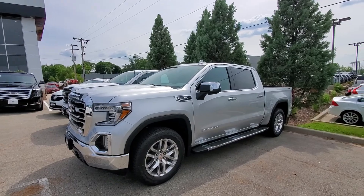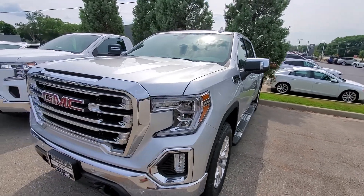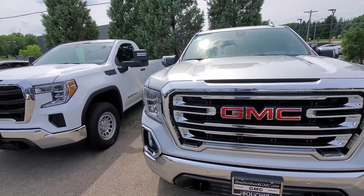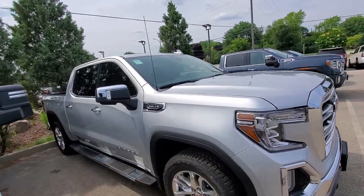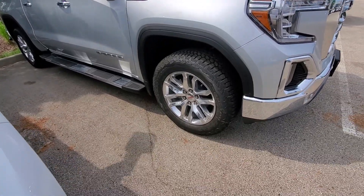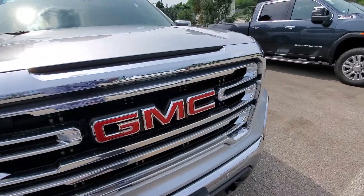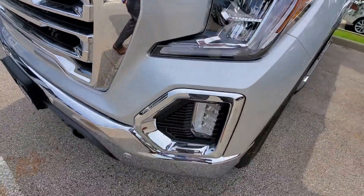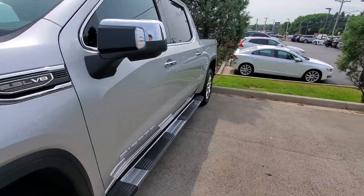We do have a few more incoming, mostly AT4s, but this one is an SLT in silver with all of the packages — premium SLT, premium plus, chrome running boards, big chrome front grille, fog lights, daytime running lights, and LED headlights.